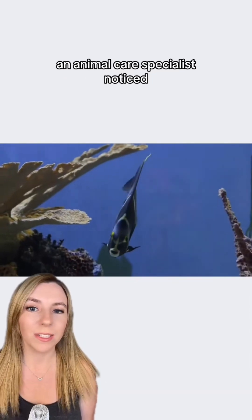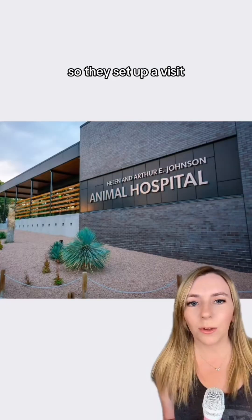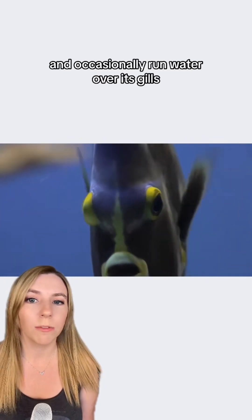Animal care specialists noticed that the fish was swimming abnormally and tilting more to one side than it should, so they set up a visit at the animal hospital to see what was going on. To perform the exam, the team had to sedate the fish and occasionally run water over its gills.